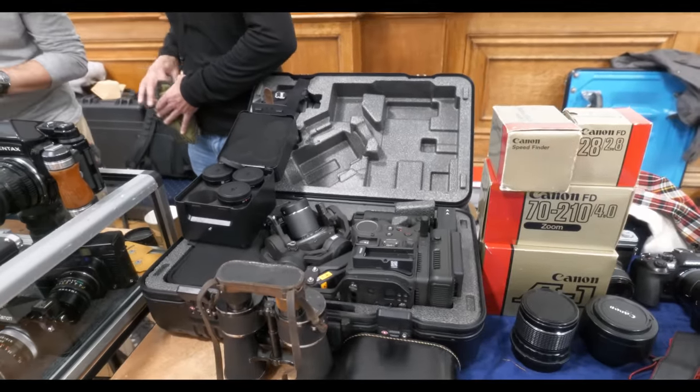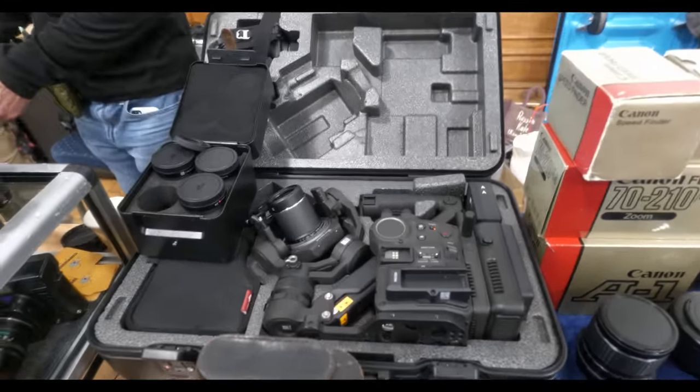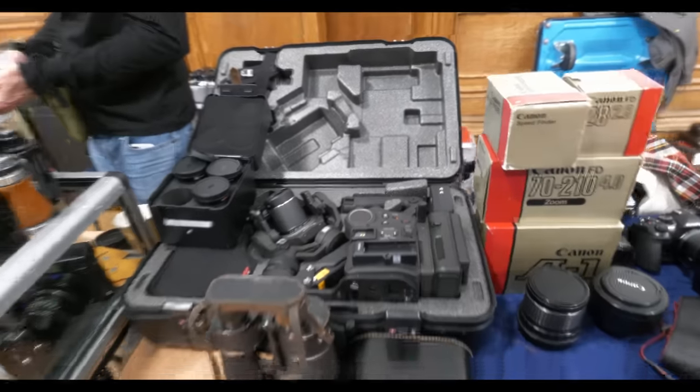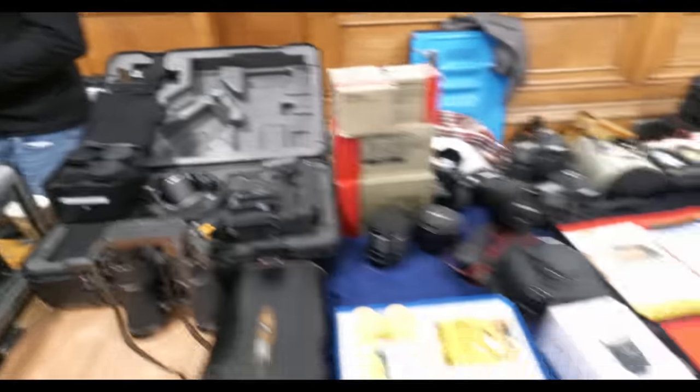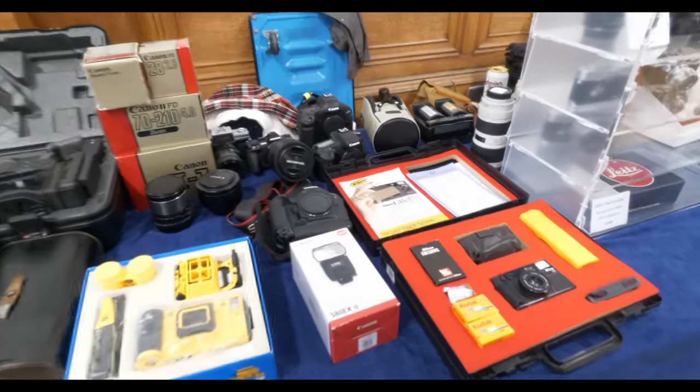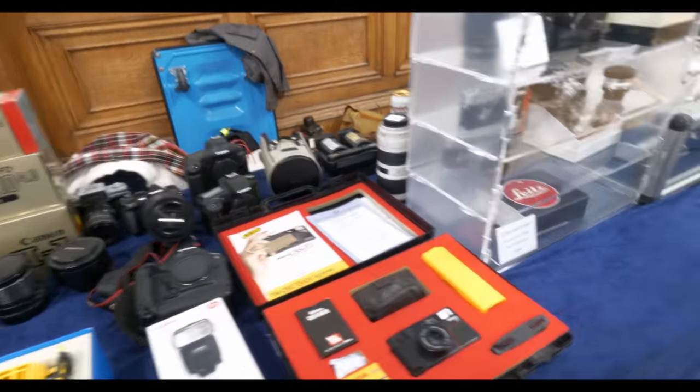A good range of gimbals — I believe that to be a DJI gimbal, Pro Mavic. It's got the Zenmuse built in as well. Very cool, very nice. Full kit. It's unusual to see one of those in the wild as well.